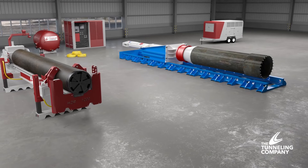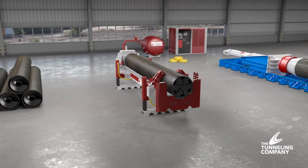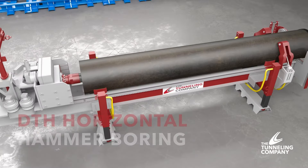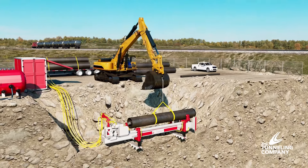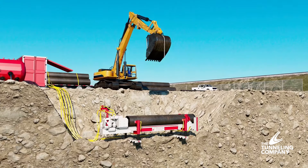The tunneling company uses two distinct technologies to complete these types of crossings. The first is Geonex DTH horizontal hammer boring, a highly cost-effective system for projects with challenging soil conditions. The acronym DTH refers to down-the-hole boring. This method is optimal for installing steel pipes through solid rock or boulders.